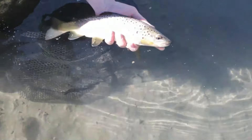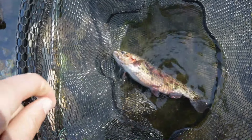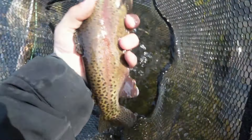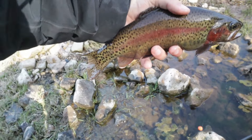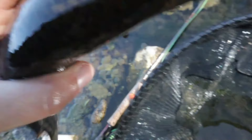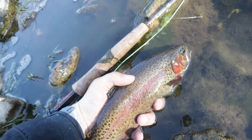He wasn't huge, but the proportions on this rainbow are insane. Look how short and fat this fish is. Honestly, one of the prettiest rainbows I've caught. Look how little and stout he is — it's only like a 10, maybe 11-inch rainbow, but he's chunky. Just stacked wide. This might be one of the prettiest rainbows I've caught. Look how stacked that fish is. Just gorgeous.